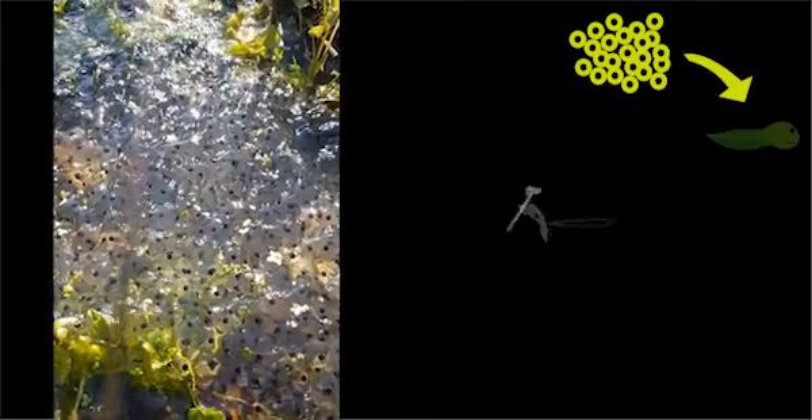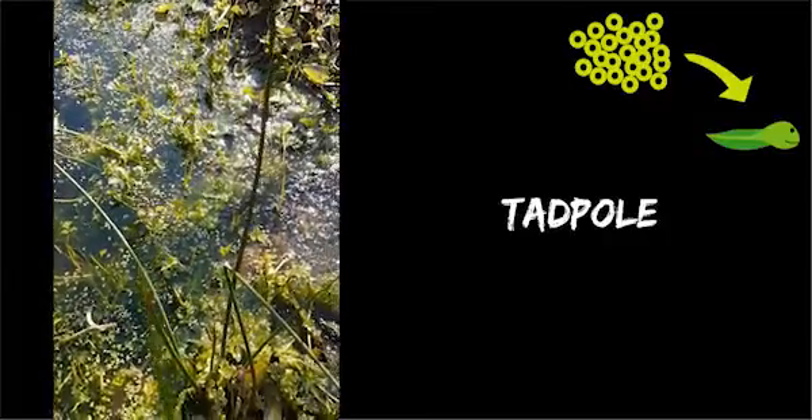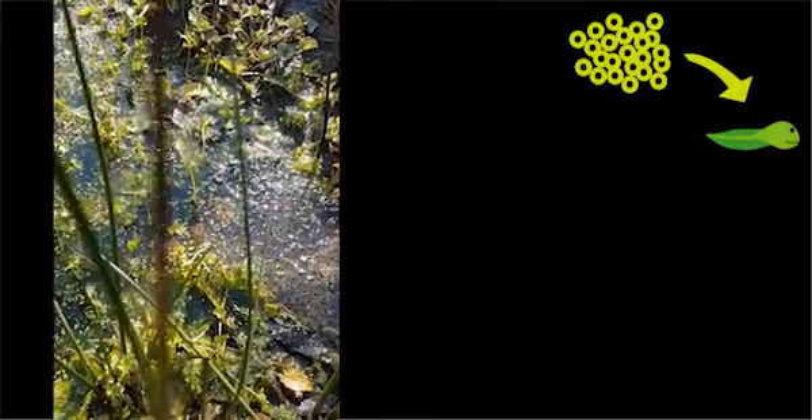Over the next three weeks, all these little black dots will start to form into tadpoles. When the tadpoles hatch out of the jelly, they all stay close to each other for a while and then start hiding amongst the plants in the pond.